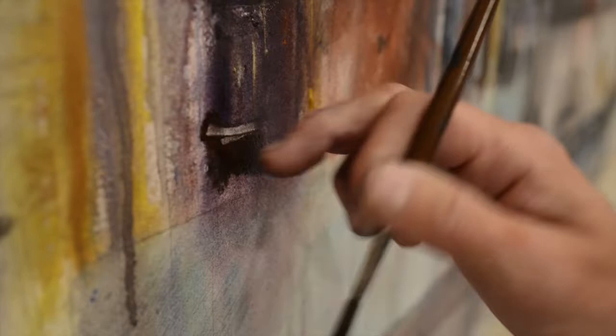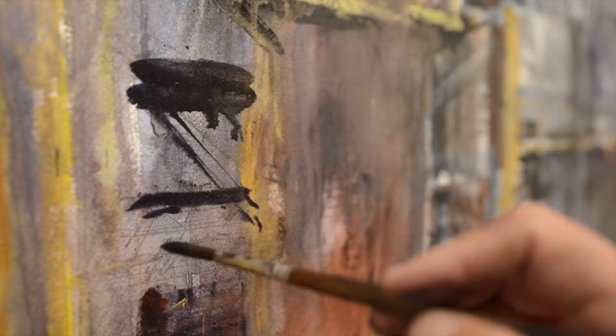I'll apply passages and marks of dark, scratch out areas of light, continue to build and refine.